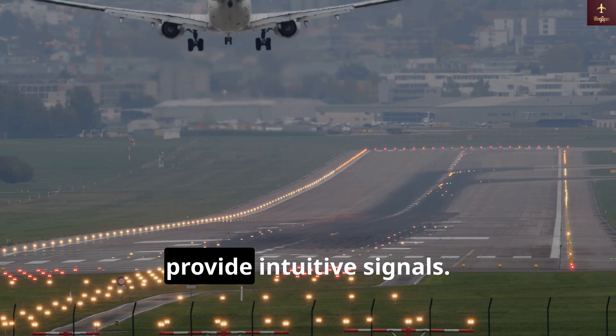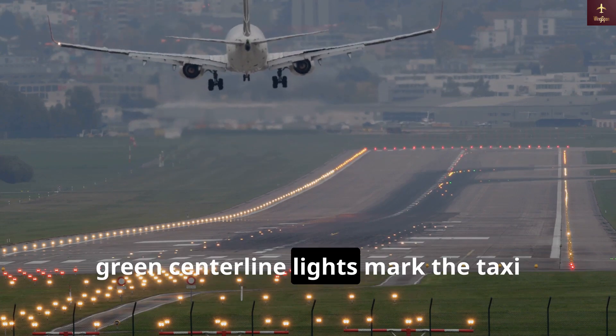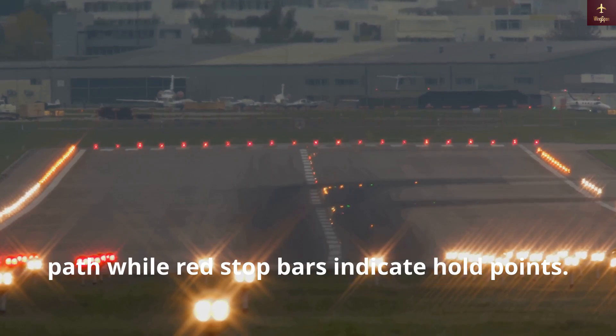These lights are often color-coded to provide intuitive signals. For instance, green centerline lights mark the taxi path, while red stop bars indicate hold points.